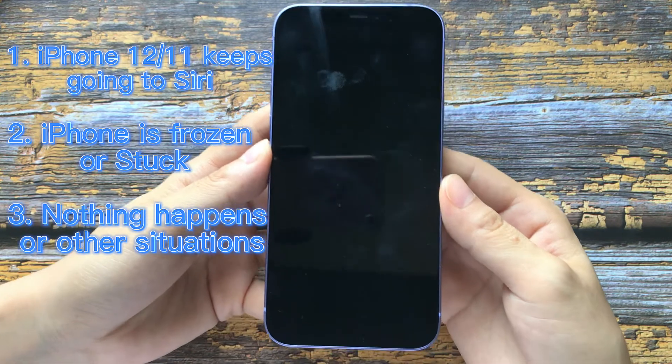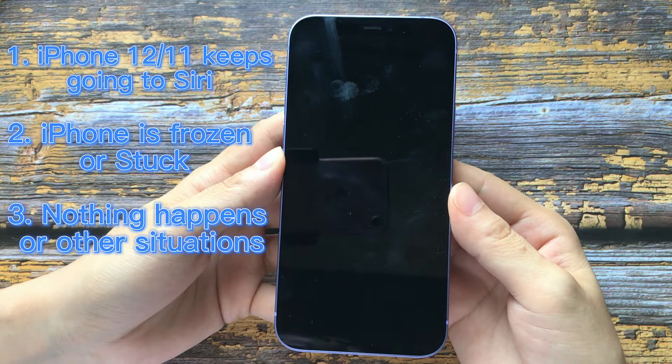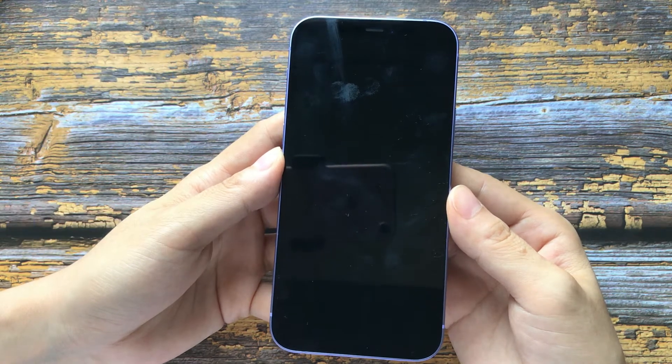Here I will offer you three easy methods to fix the problem of iPhone 12 or iPhone 11 failing to hard reset.